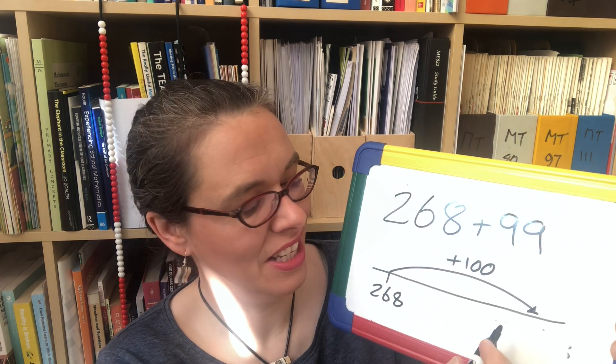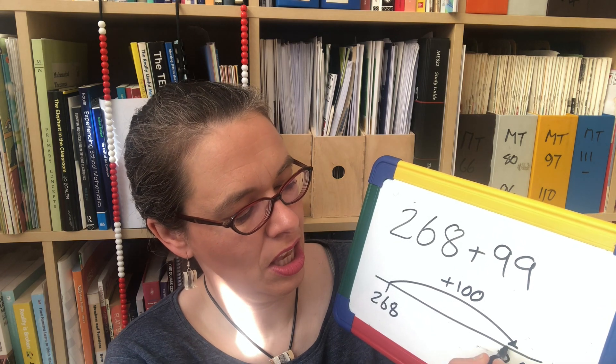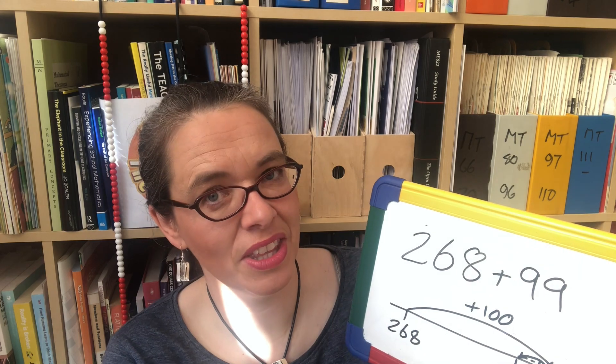So if we were doing a calculation like 268 add 99, the bounce back strategy says: instead of trying to add 99, let's add 100 and subtract 1 — that's the same as adding 99. We start with 268, add 100 to get to 368, and subtract 1, giving an answer of 367. Again, that would be a really tricky addition to do with column addition because of all the exchanging — it's much easier to think of it this way.